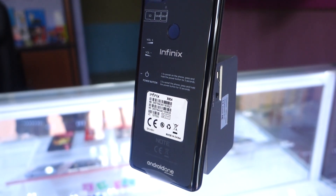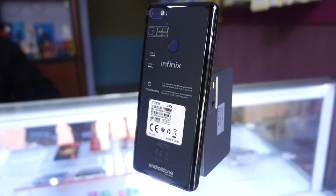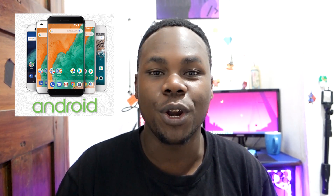This device comes packed with Android One. Now, some of you know Nexus devices, some of you know Pixel devices — they are Google products. Nexus and Pixel devices run something called stock Android. The Infinix Note 5 comes with stock Android through Android One.